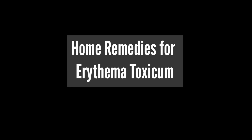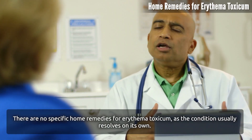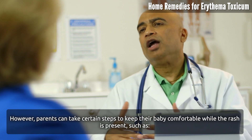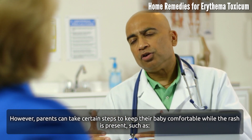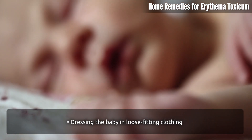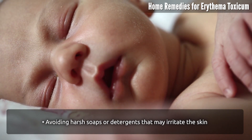Home remedies for Erythema Toxicum. There are no specific home remedies for Erythema Toxicum, as the condition usually resolves on its own. However, parents can take certain steps to keep their baby comfortable while the rash is present, such as keeping the affected area clean and dry, dressing the baby in loose-fitting clothing, and avoiding harsh soaps or detergents that may irritate the skin.